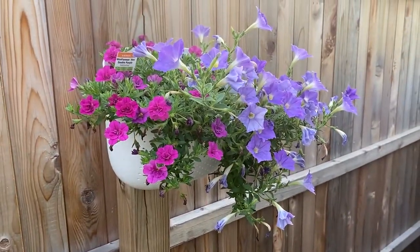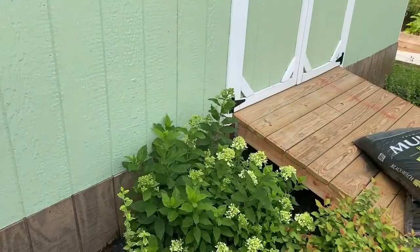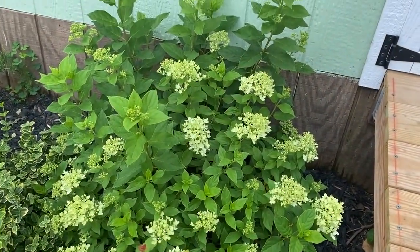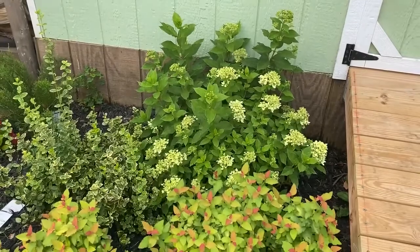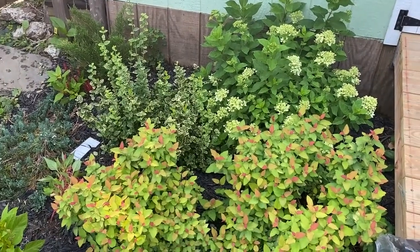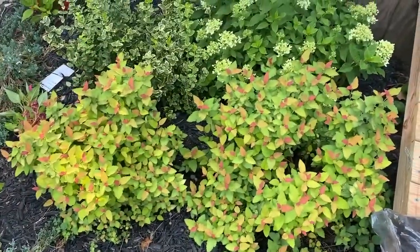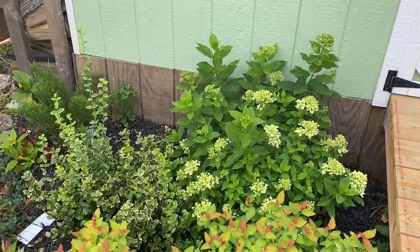These two colors also look absolutely beautiful together. My hydrangea that I planted earlier this season has started flowering — I wasn't sure if I would get flowers this first year, but it is definitely blooming and it has definitely grown into the space quite nicely. All these shrubs kind of have, and you can see they're almost touching. My Double Play Candy Corn spirea, which was not doing so well, has recovered and bounced back and is doing okay.